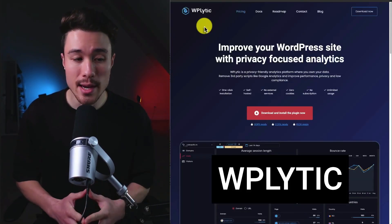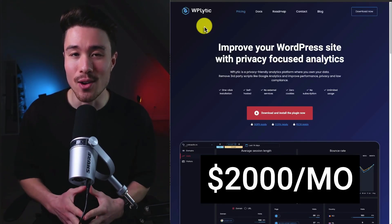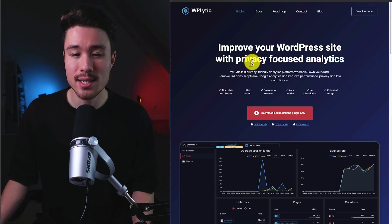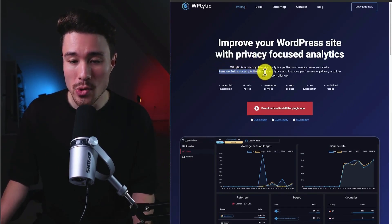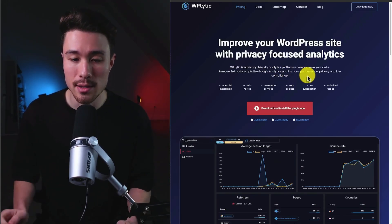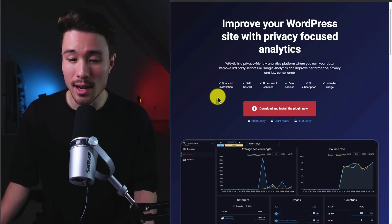Next, we have WP Lydic, which was founded by Christian and does a self-reported $2,000 a month in recurring revenue. It improves your WordPress site with privacy-focused analytics, allowing you to remove third-party scripts like Google Analytics and improve your performance, privacy, and legal compliance. It's self-hosted, offers one-click installation, and does not use any cookies.